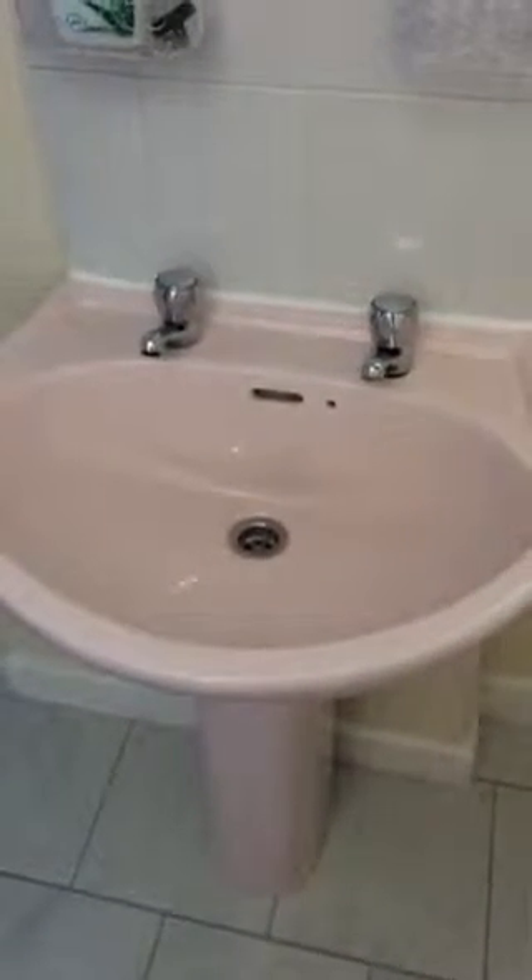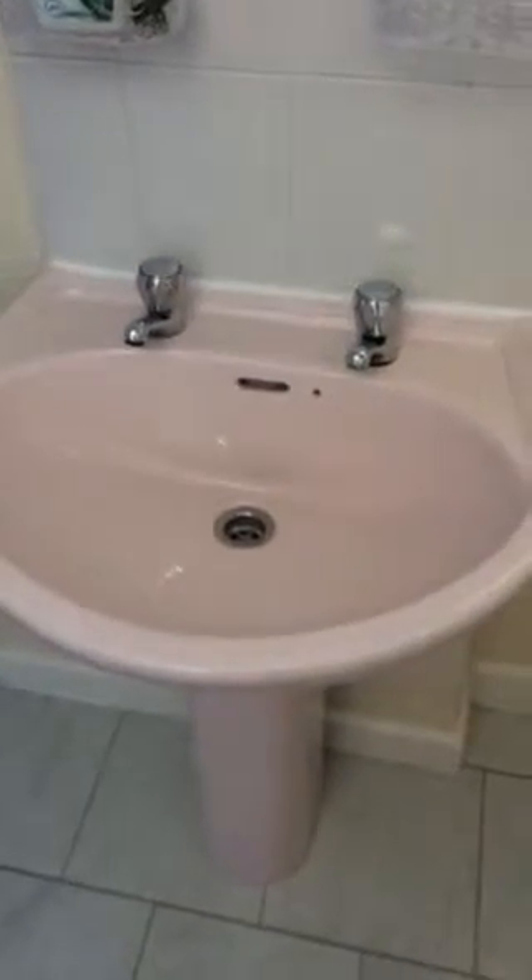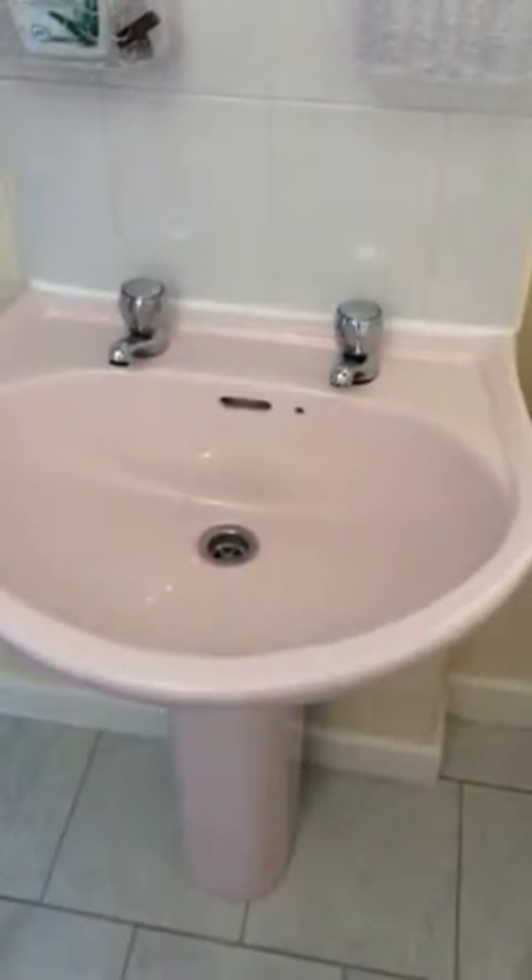There's a reclaimed sink — this one is due to be upgraded with some lovely new taps, still in the box I'm afraid, just need a chance to get the plumber in — and a brand new shower.